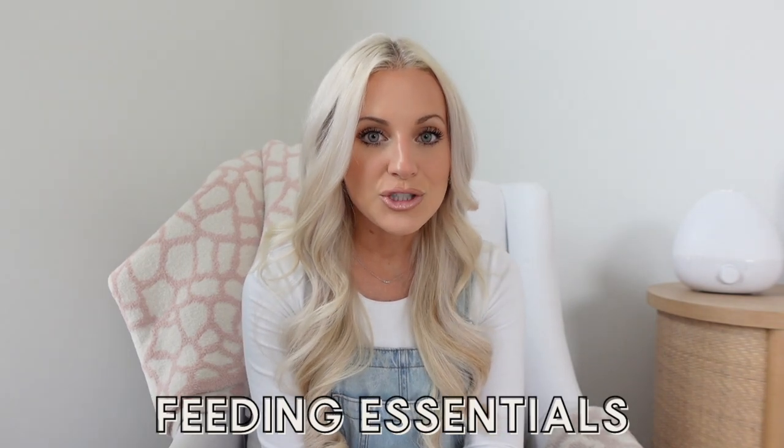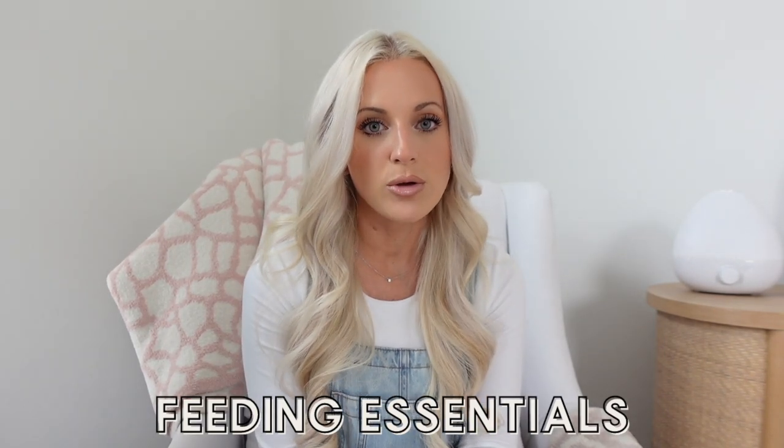I'm going to start by covering feeding essentials. I won't talk about bottles too in depth — we use the Komotomo bottles. I just don't want to recommend a specific bottle because bottles are specific to your baby. Your baby might not like the nipple on one bottle but love it on another. If I were to suggest anything, it would be to get the assorted bottle pack — I'll link it below. I know a lot of people get the assorted bottle kit to try out different bottles and see which one their baby prefers.